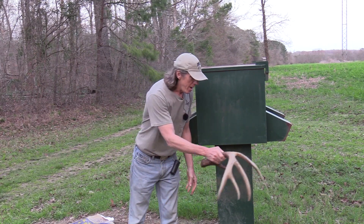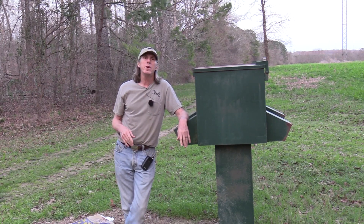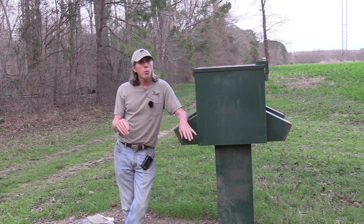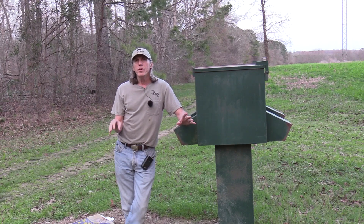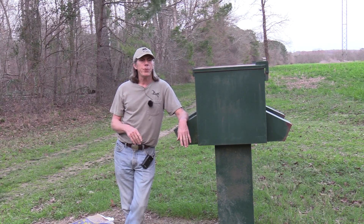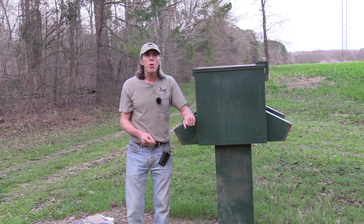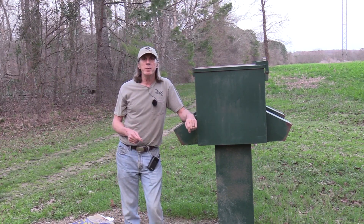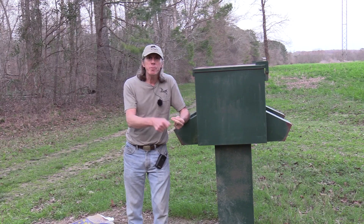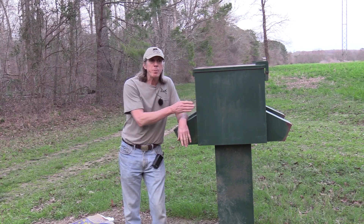As we all know, whitetails are selective browsers, and the conventional wisdom is they know what's best for them — they'll go through the woods and select the plants, forbs, or briars that are most nutritious for them at any particular time. Believing that's true, we started protein in this feeder right here three days ago, and within 24 hours deer were already feeding out of it. What does that tell you? It tells you they like it, it's good for them, and it makes them feel good — even with that food plot and the forest right there, they come and eat the protein.